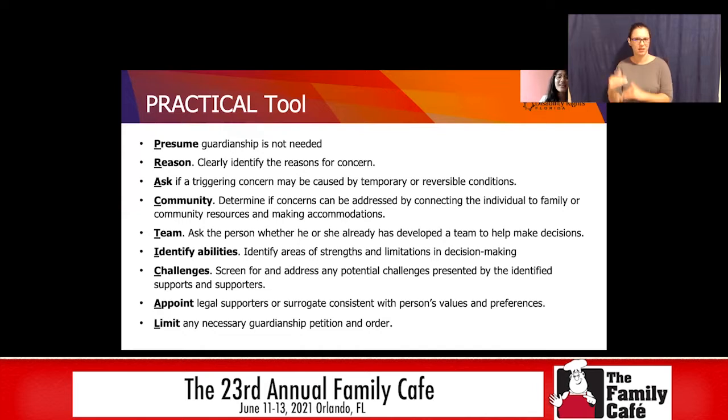The last letter is Limit: if guardianship is truly the only option after trying everything else, limit it as much as possible. With guardianship, there are many different rights you can lose — the right to vote, the right to decide where you live, the right to marry — and these all require different skills. We should evaluate the person's capacity for each right individually and only remove those that the person absolutely cannot exercise. Just because someone can't get married doesn't mean they can't vote. The PRACTICAL tool is much more detailed than what I've covered; I encourage you to go to the American Bar Association's website and download it. We will include a link in the description.